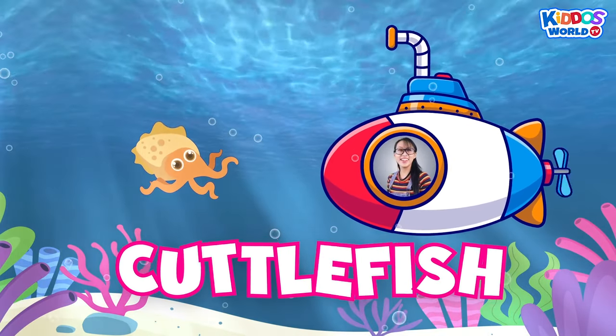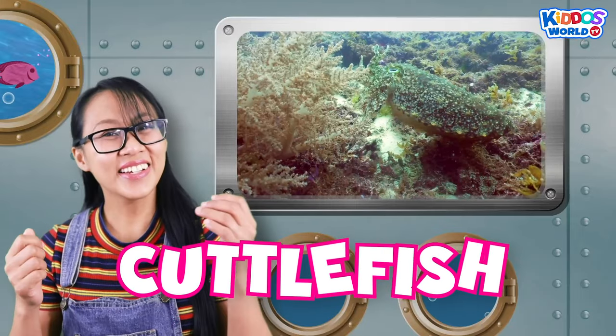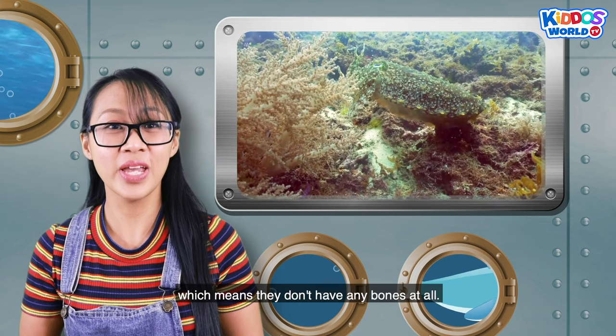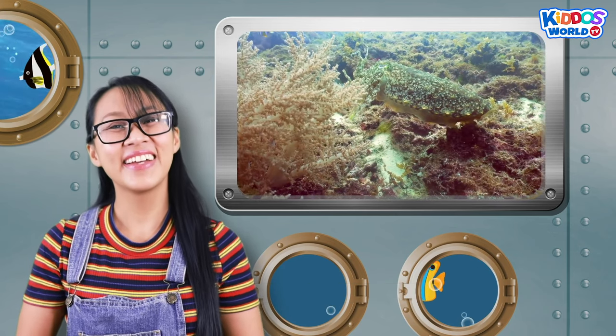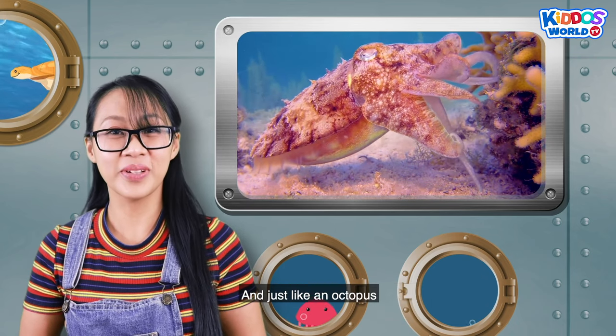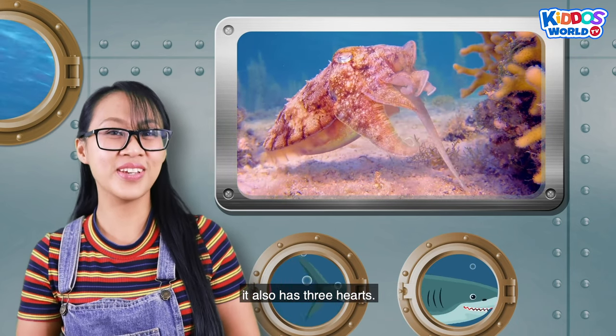A cuttlefish! A cuttlefish is an invertebrate, which means they don't have any bones at all. A cuttlefish looks like an octopus and a squid. And just like an octopus, it also has three hearts.